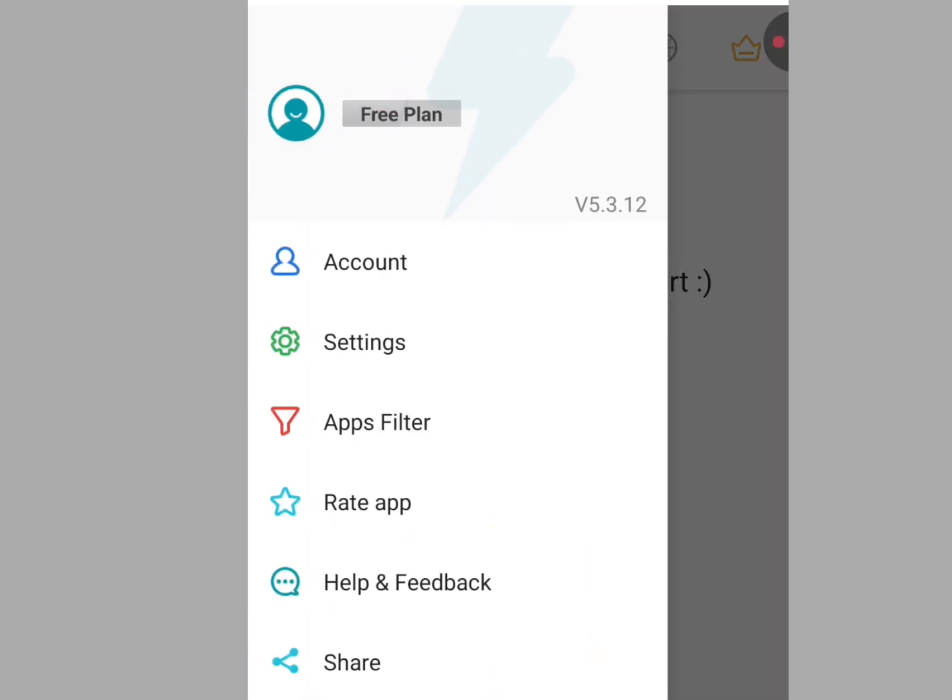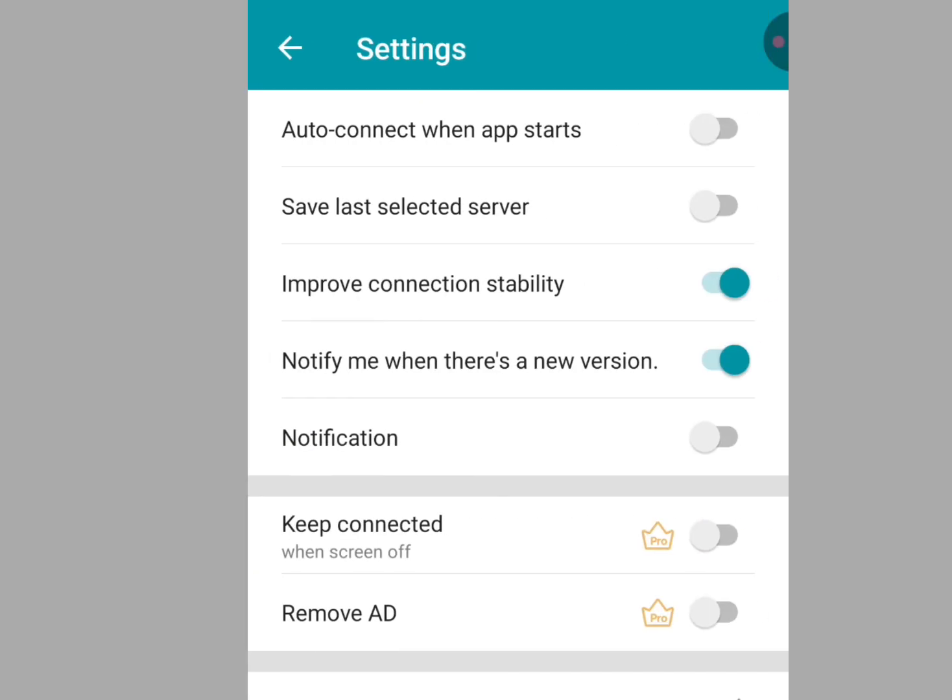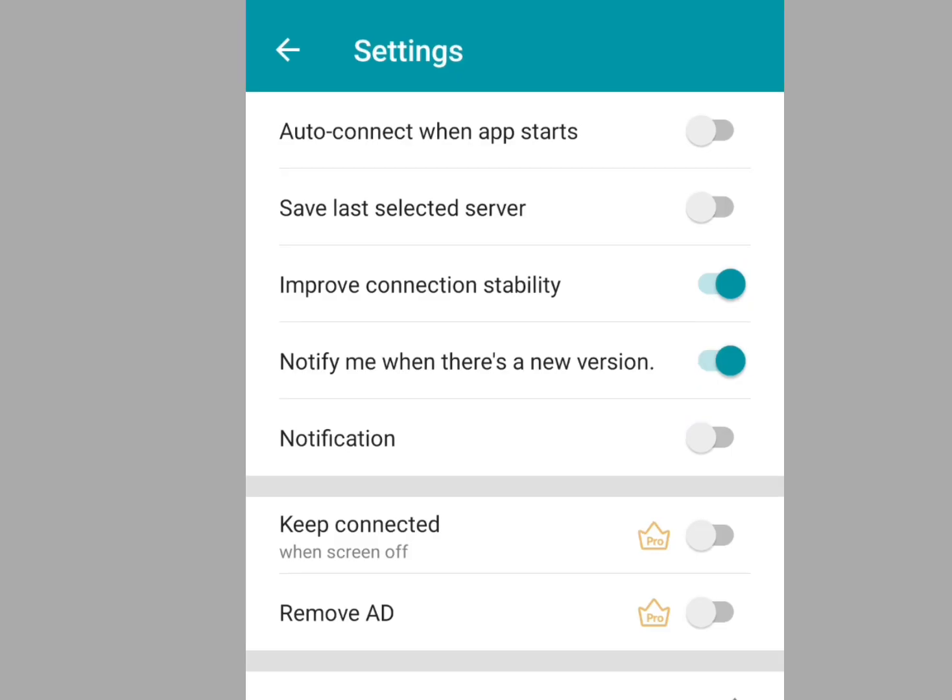If you tap the three dashes on the left-hand side and go to settings, you can configure Thunder VPN. You can enable auto-connect when the app starts, enable saving the last selected server, enable improve connection stability, and enable notifications for new version updates.